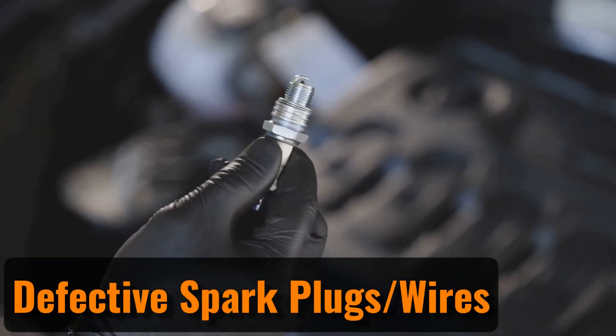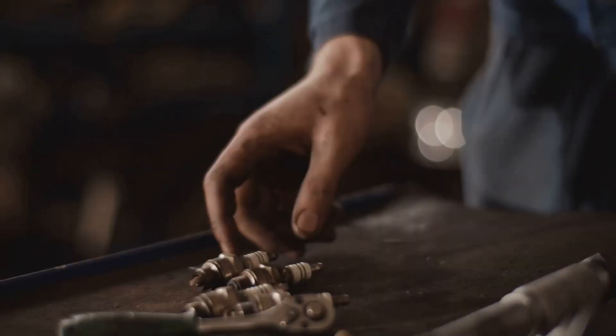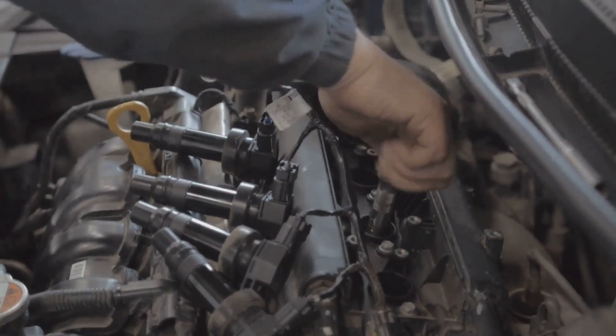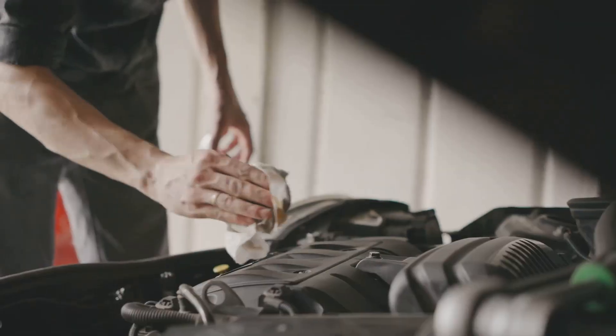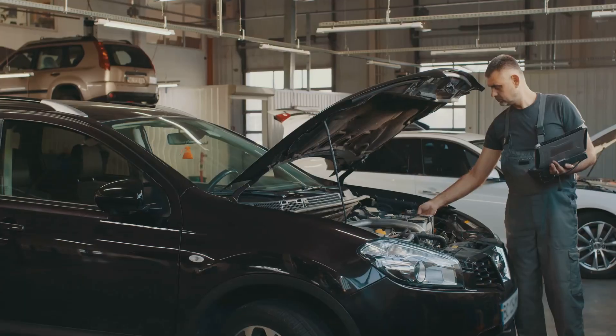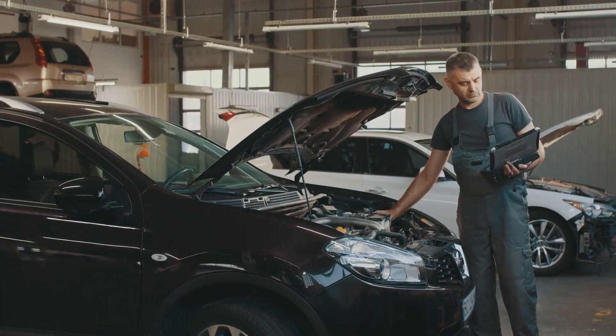Defective spark plugs or wires. Spark plugs and wires are essential components of your car's ignition system. Over time, they can wear out, particularly if contaminants enter the engine's cylinders. To prevent issues, it's important to replace the spark plugs and wires regularly. This is a standard maintenance task, and you can find the recommended replacement intervals in your car's owner's manual. Staying on top of this maintenance helps keep your engine running smoothly and efficiently.